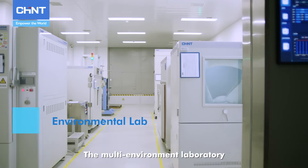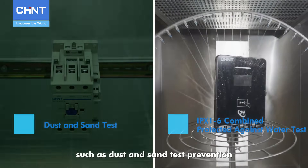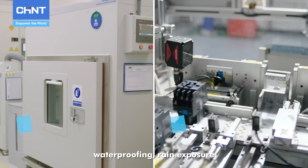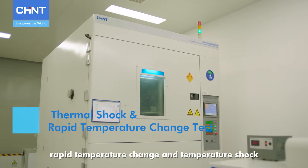The multi-environment laboratory is mainly engaged in experiments such as dust and sand test prevention, waterproofing, rain exposure, salt spray, vibration, rapid temperature change, and temperature shock.